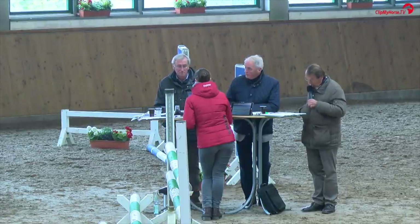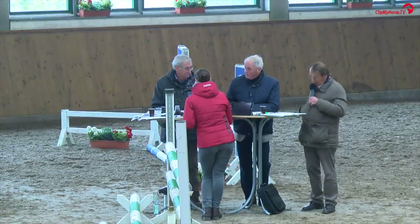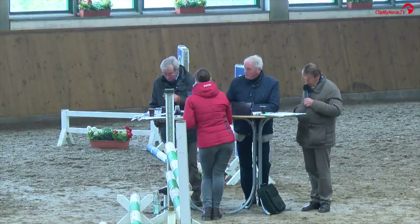Schritt taktsicher mit Raumgriff. Hier wünschte man sich etwas mehr Vortritt. Wertnote 7,5.